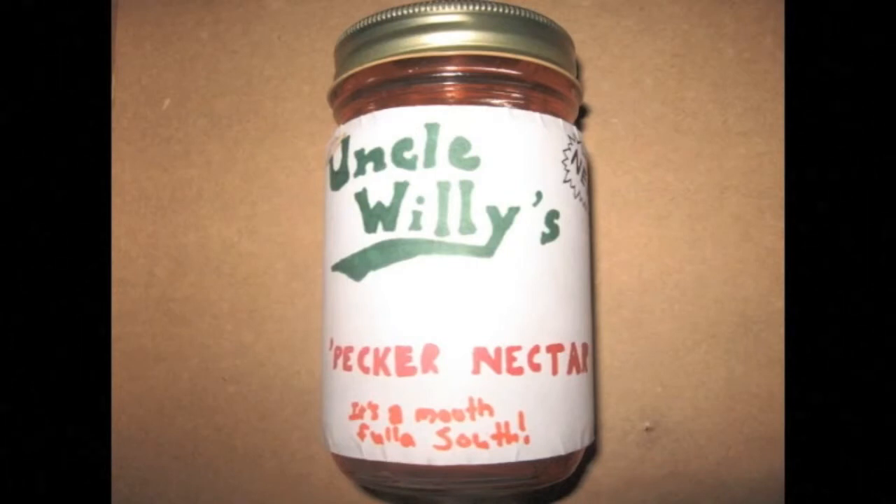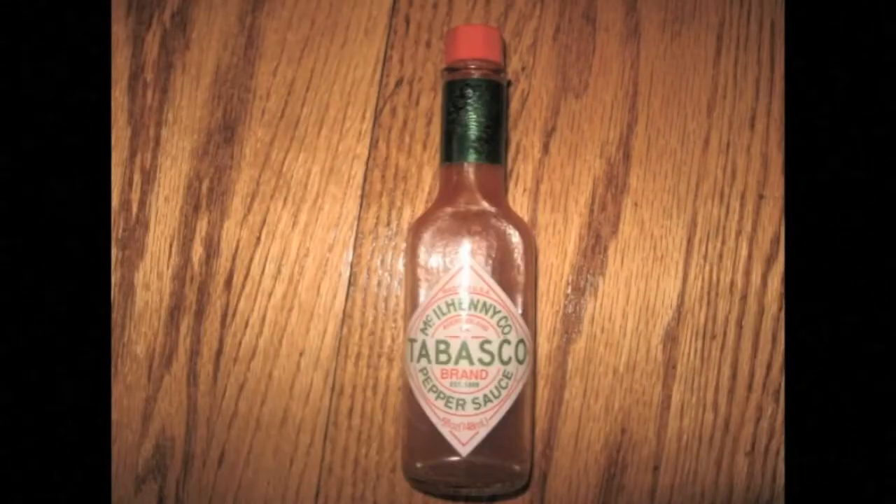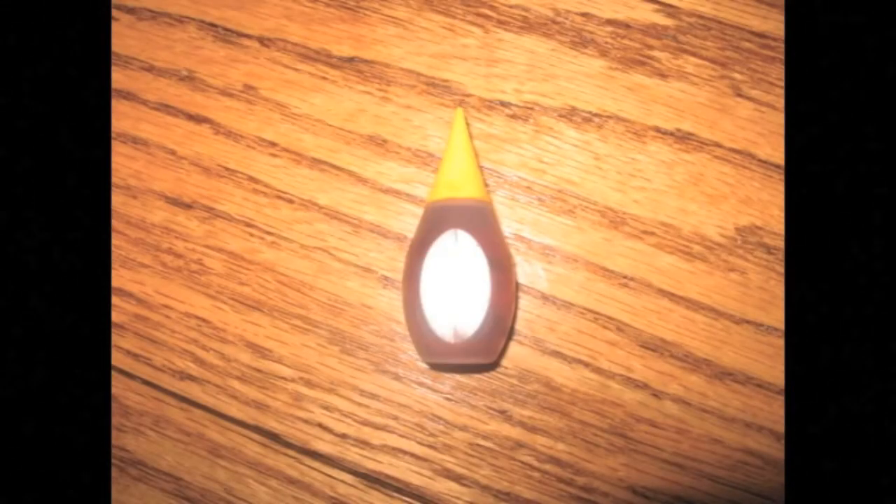Are you tired of drinking the same old thing every day? Introducing Uncle Willie's Pecker Nectar. Made from all natural sugar, honey, Tabasco, bacon, red food coloring and yellow food coloring.